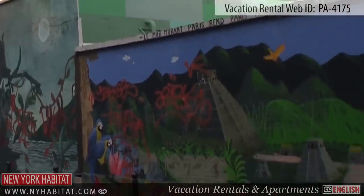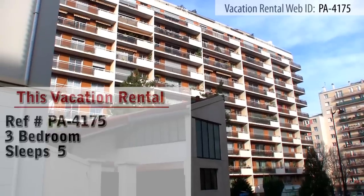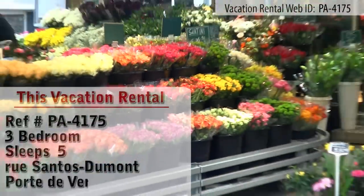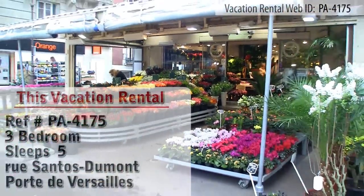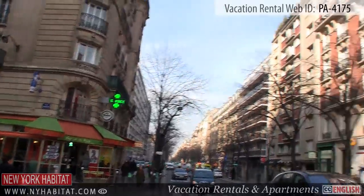Hello and welcome to another New York Habitat video tour. Today our tour takes us to a 2,100 square foot, fully furnished vacation rental house located in the 15th district of Paris. If you appreciate modern design and furnishings, you're going to love this furnished rental.